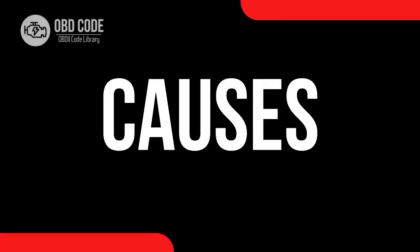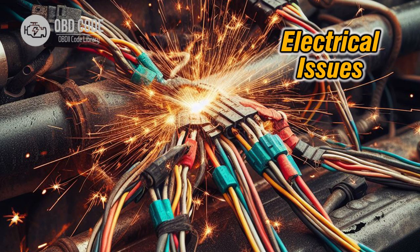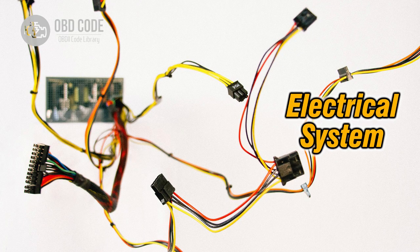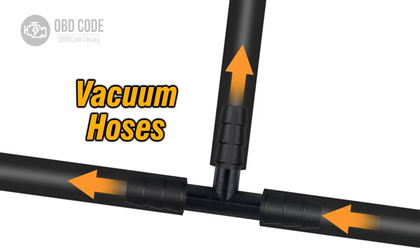Causes of the code P2226: 1. Faulty barometric pressure sensor. 2. Wiring issues. 3. Poor electrical connection. 4. ECU malfunction. 5. Intake or vacuum leak.